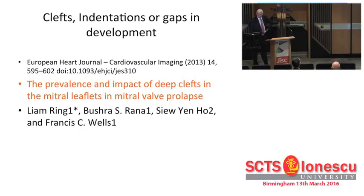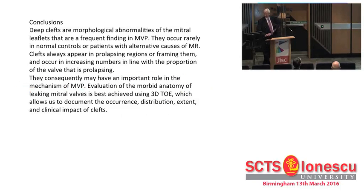We published this study recently where we looked at a whole series of so-called normals - normal mitral valves from patients with aortic stenosis or coronary disease - and those with mitral valve prolapse. What we found was that in patients with mitral valve prolapse, there were clefts in virtually every single one of these cases. And where there wasn't a deep cleft, then there were abnormal papillary muscles.